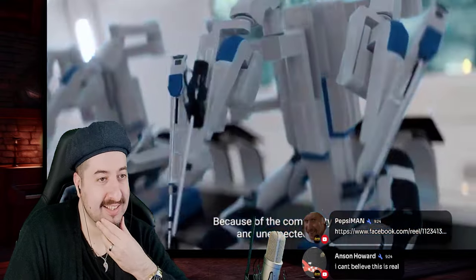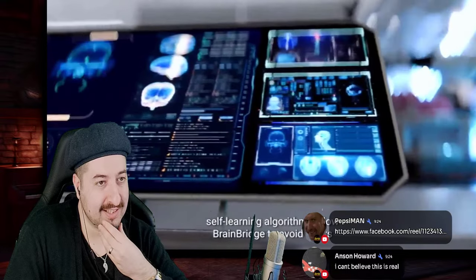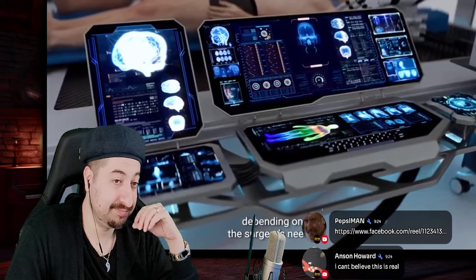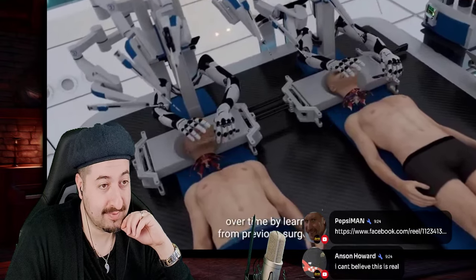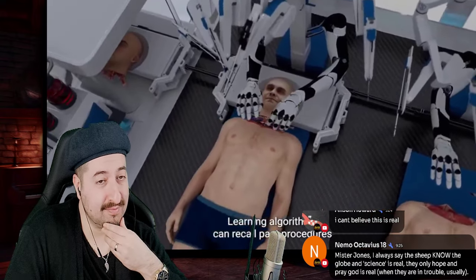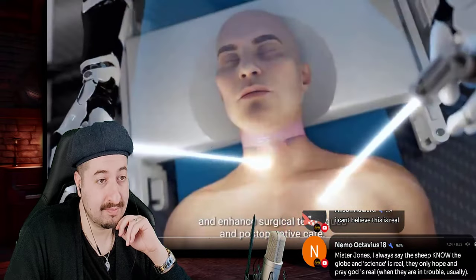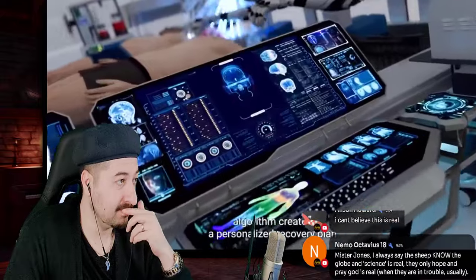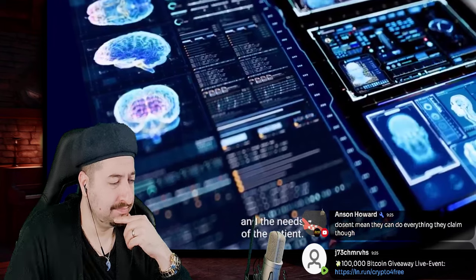Because of the complexity and unexpected challenges of the head transplant procedure, self-learning algorithms allow Brain Bridge to avoid errors and adapt surgical plans in real time depending on the surgery's needs. It can also improve its capabilities over time by learning from previous surgeries, recalling past procedures and outcomes to continually refine surgical techniques and post-operative care. While the surgery is being conducted, the Brain Bridge algorithm creates a personalized recovery plan depending on the progress of the procedure and the needs of the patient.